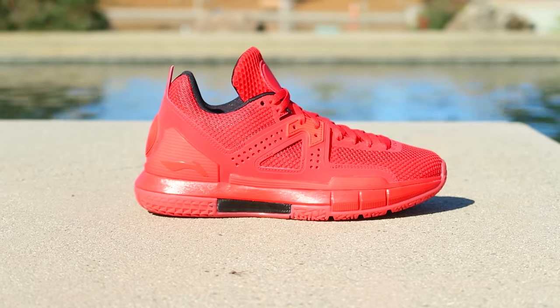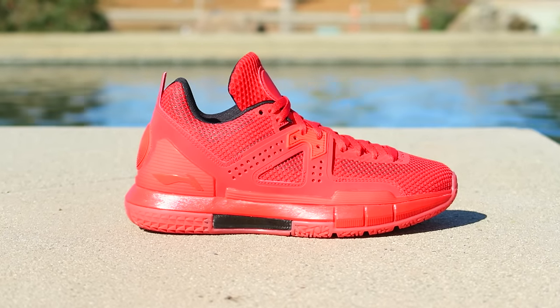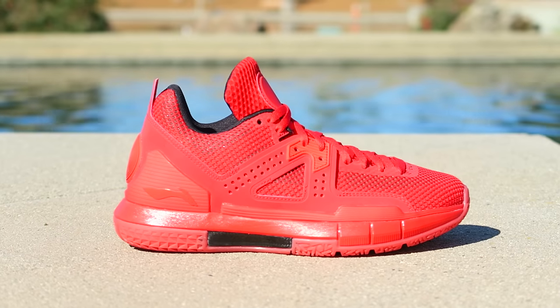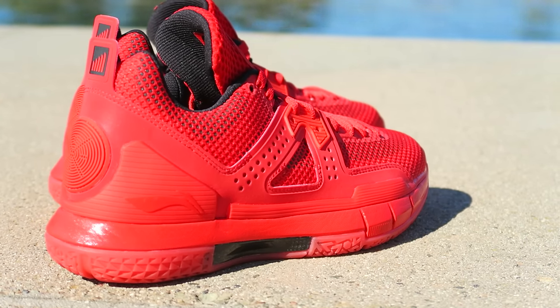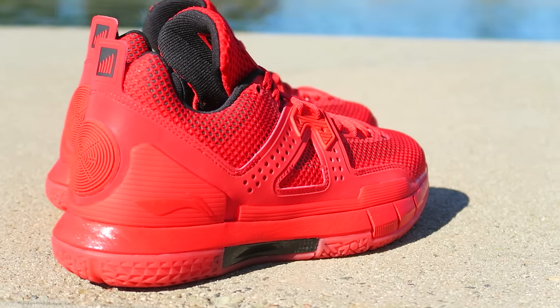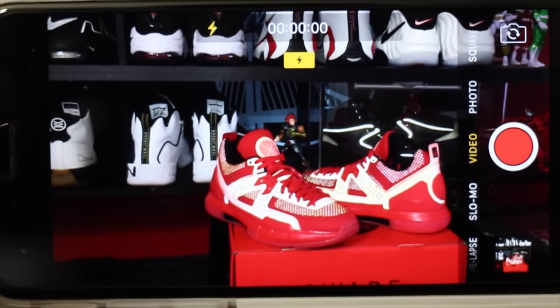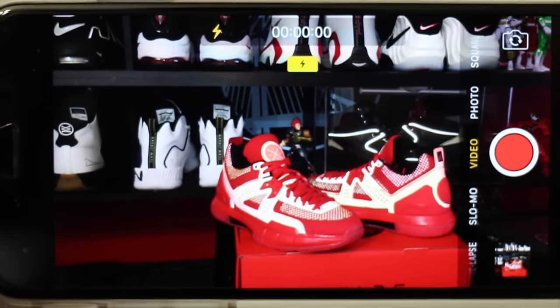These guys feature the same exact materials as the other versions of the shoe, including the pair that I am currently wear testing for the upcoming performance review. So you got the mesh with the fuse underlays, the synthetic overlays. The synthetic overlays on these guys are reflective just as they were on the white and Volt pair. The difference being that all of the underlays on this shoe are also reflective, including all the logos — so this shoe has extra pop, even though it's just a solid tonal colorway.